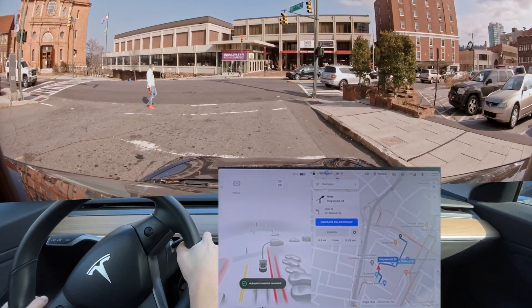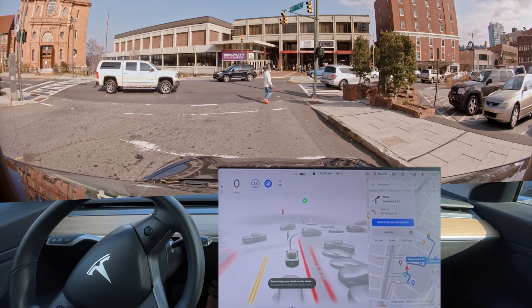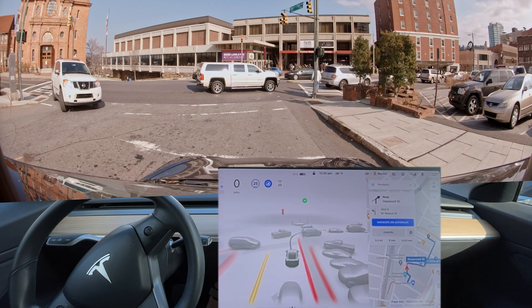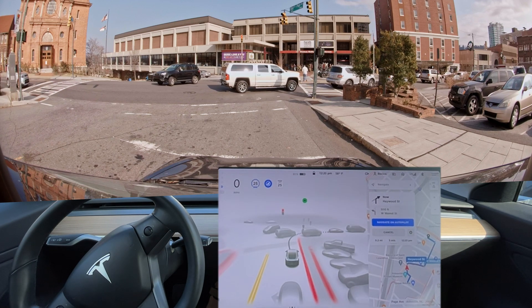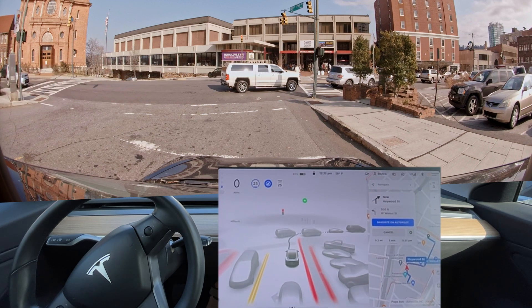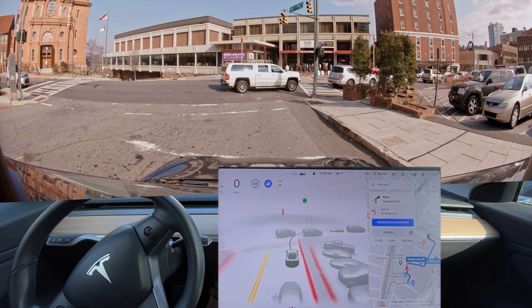Let's go ahead and just snapshot both of those. The last update was able to see this turn lane — I didn't get that video uploaded — but that was actually an improvement with the last version, which is now a downgrade with this version. I no longer saw that turn lane. It is appropriate not to be creeping right now. This is what we want to see in this situation. There's a car parked on our left at the stoplight.